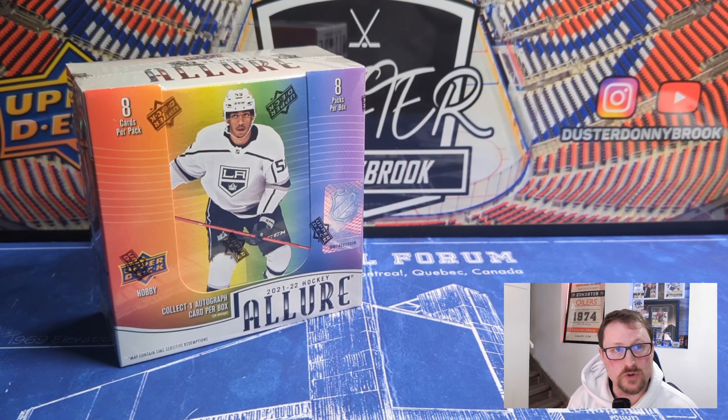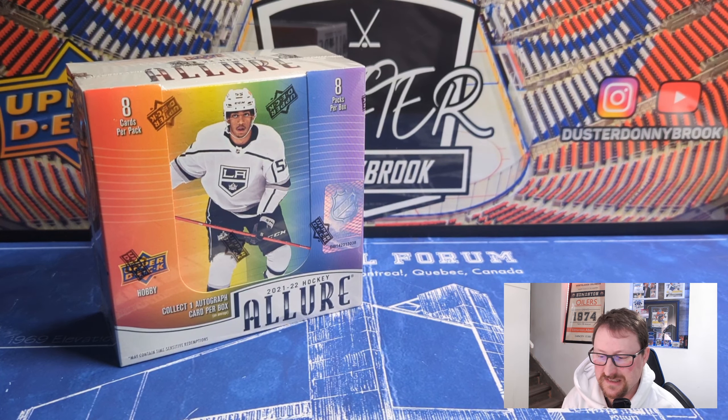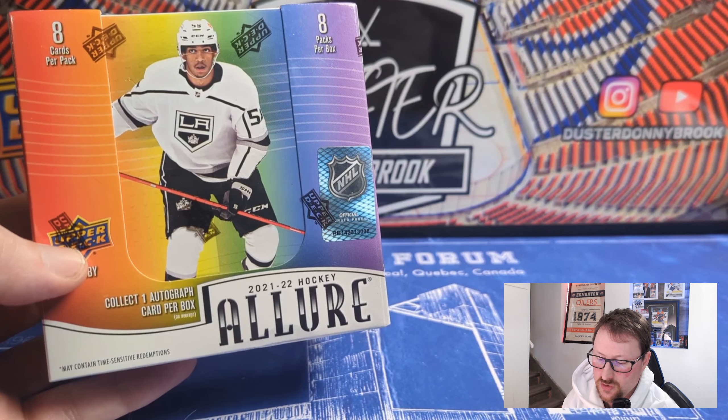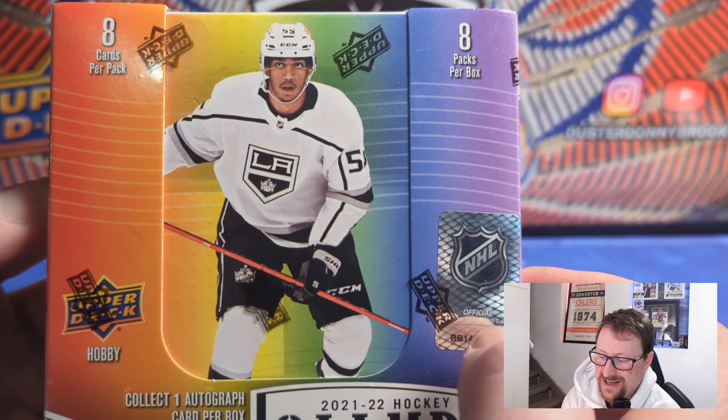What's going on guys, welcome back to the second part of a dual release day. We had the SP Signature Legends — go back and check that video out if you haven't yet, I opened up a box of that already. The other release today was 21-22 Allure Hockey hobby box, featuring eight cards per pack and eight packs per box.